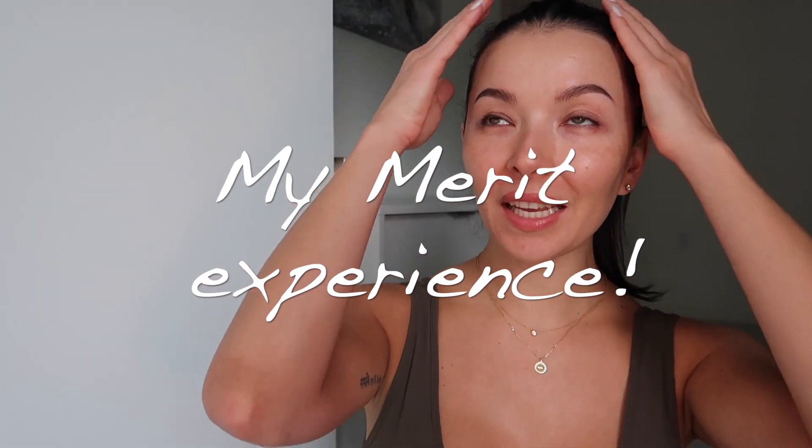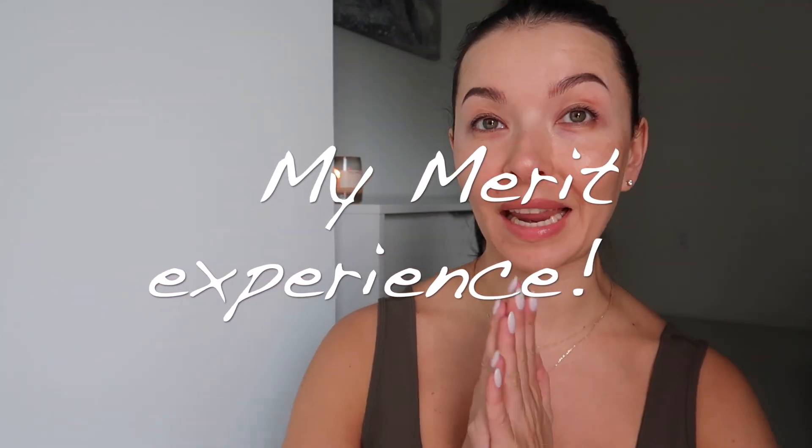Hello guys, today is a different kind of video. I just wanted to review for you the clean beauty products I have been testing for about two weeks now. I've been using them on a daily basis to see how they work with my skin, if my skin gets any reactions, and how I look at the end of the day.